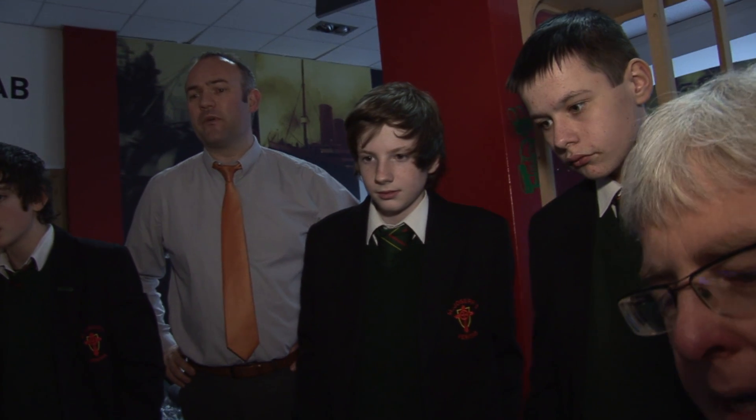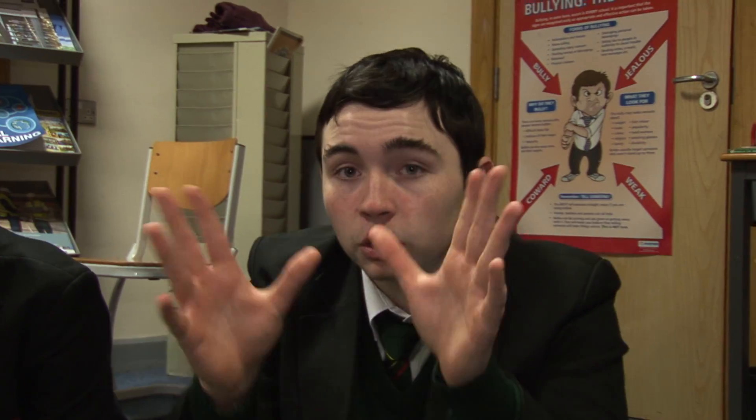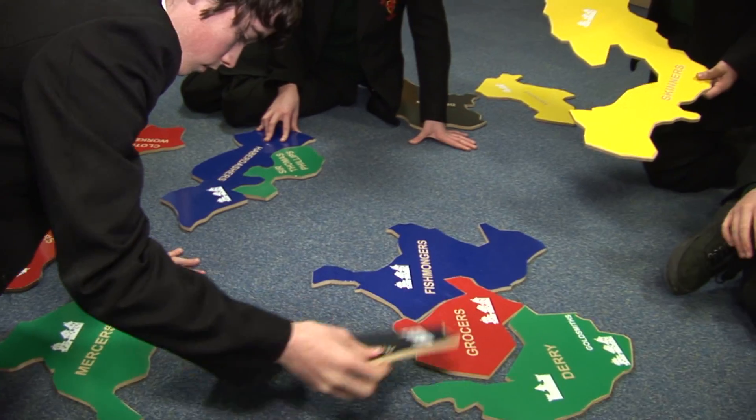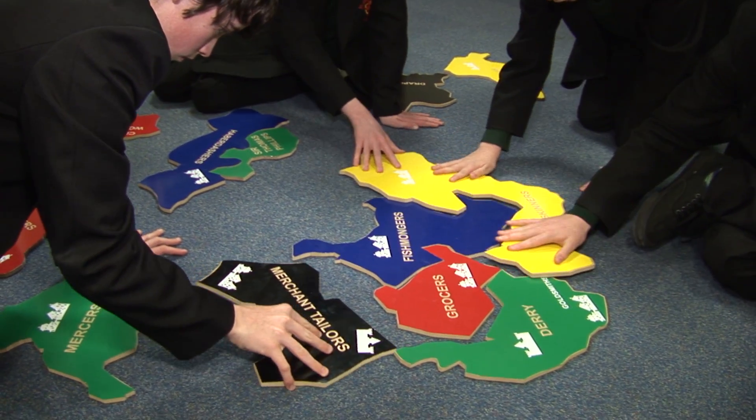It all stemmed from a visit down to the Nerve Center, and the boys in class thought it'd be a good idea to do a jigsaw of the Plantation of Derry. We were studying the plantation and thought we might as well get a hands-on experience. It's a jigsaw that shows how Derry was divided up into sections.